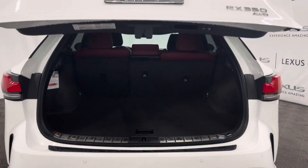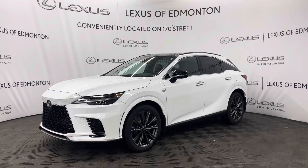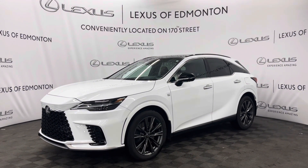Another cool feature of this vehicle is you can simply kick your foot under the trunk and it will open automatically. So come on down to Lexus of Edmonton, where you'll find the vehicle best suited for you.